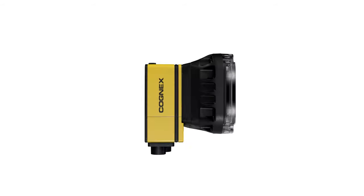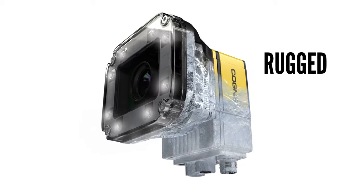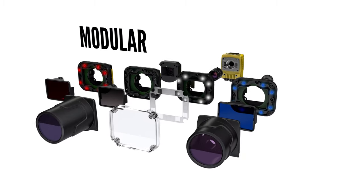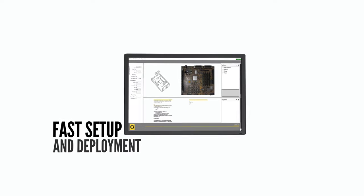Cognex vision systems are built with the manufacturers of today and tomorrow in mind. Rugged housings deliver top performance even in harsh industrial environments. Modularity offers flexible, customizable solutions for your specific applications, and intuitive software enables fast and easy setup and deployment.